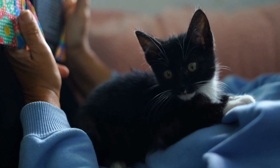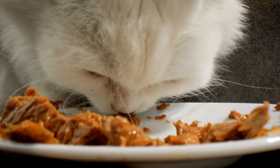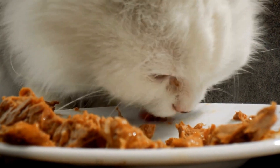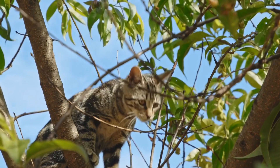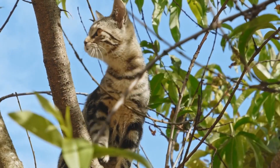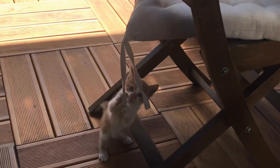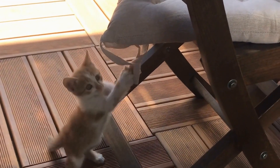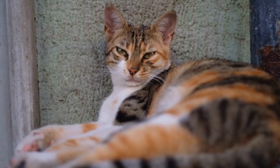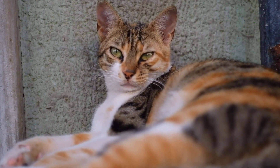4. Hidey Holes and Tunnel Systems. Cats love to explore and find hidden spots to retreat to. Create hidey holes using boxes with holes cut out and place them strategically around the apartment. Additionally, invest in tunnel systems or cat caves where they can have their private space. These hiding spots offer a sense of security and mimic their natural environment.